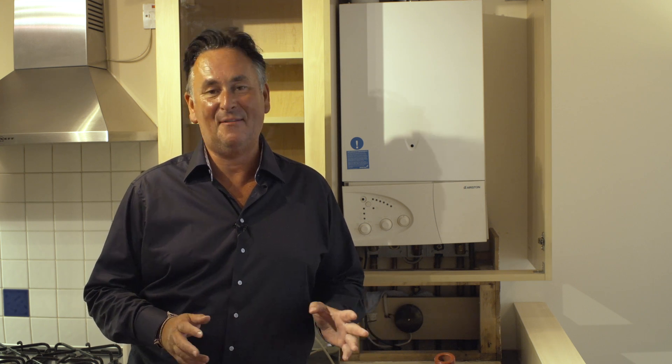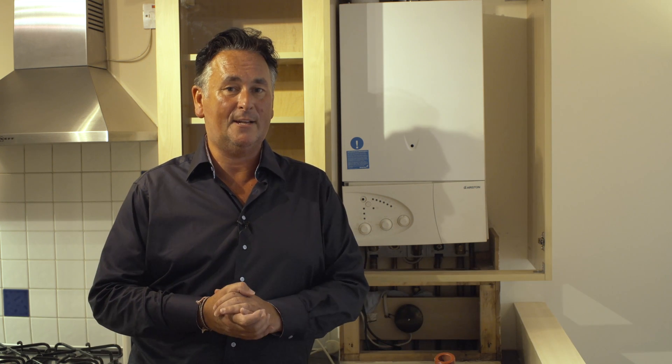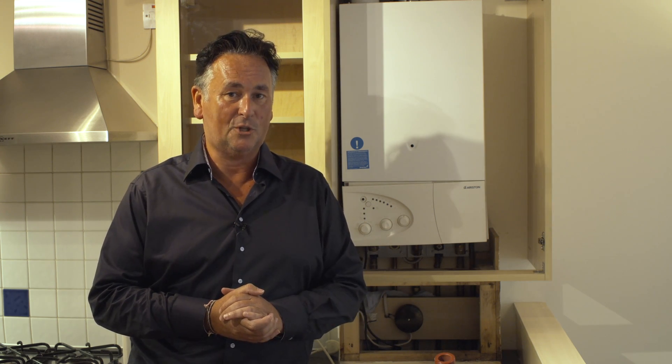My name is Ian Puddock. I run the London Boiler Company and the Hertfordshire Boiler Company. I've also been the Plumbing and Heating Expert Advisor to programmes on ITV, Channel 4, BBC News, BBC3, and even Rogue Traders on BBC1, better known as BBC Watchdog.